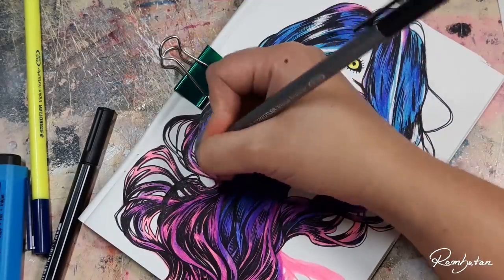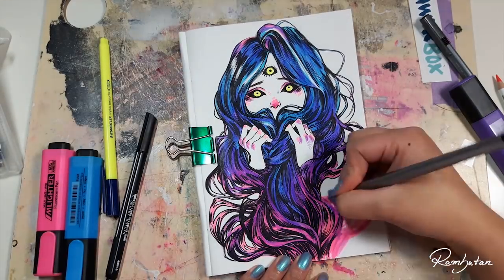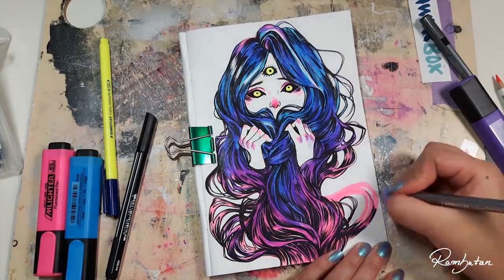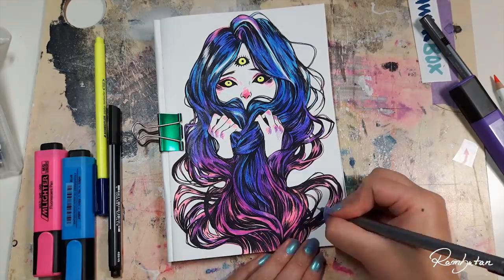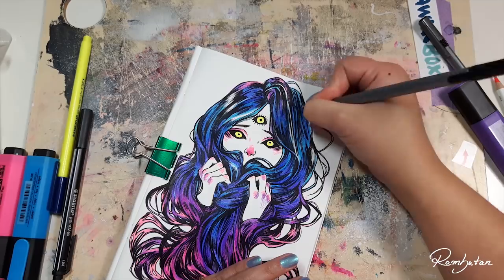Have you ever made art with highlighters? I would love to see it! If you like, you can tag me on Instagram or use the hashtag #hellorambo to show me your creations. If you haven't done this before, I challenge you to try it out by yourself — you don't need the subscription box for it, just grab some cheap highlighters and go. The original art and poster prints are available in my shop, so make sure to check it out if you're interested.